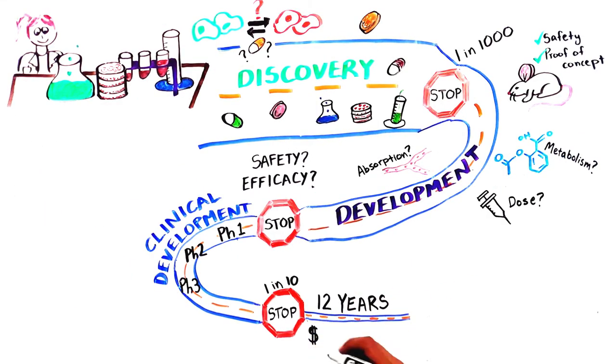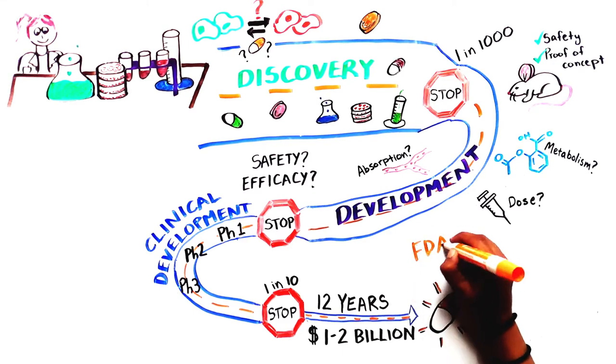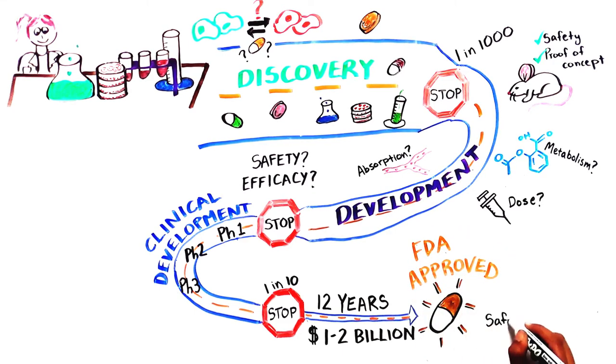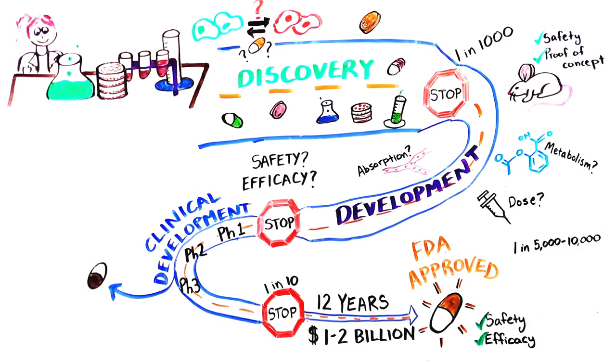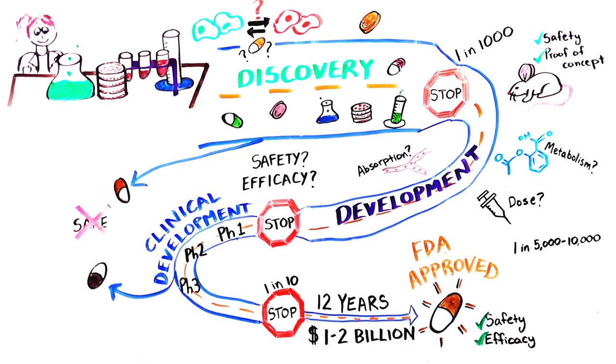Now, 12 years and 1 to 2 billion dollars later, one compound has been FDA approved because it was shown to be safe and effective. Only 1 in every 5,000 to 10,000 medicines tested makes it to this point. The others failed because they were not safe or effective, or didn't have the required properties. The cost to study each of them can only be recovered through the sale of the medicine that is approved and marketed.